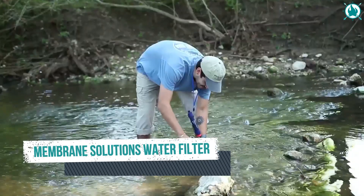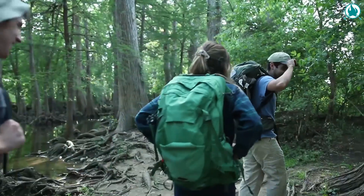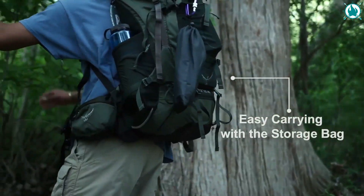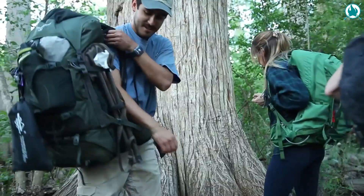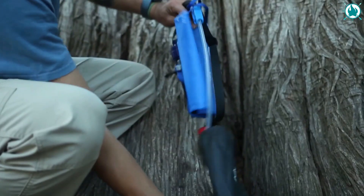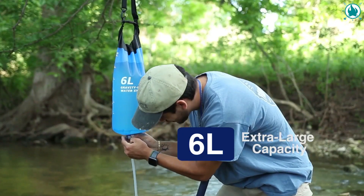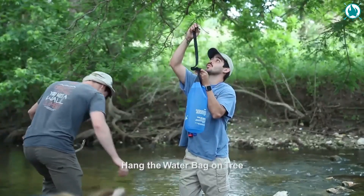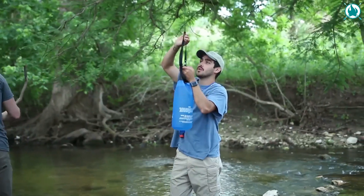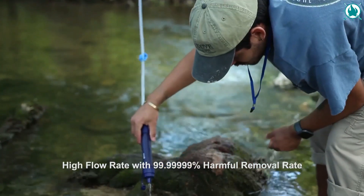Number 8: Membrane Solutions Gravity Water Filter — the best survival gear for outdoor water needs. The Gravity Water Filter is the most suitable solution for a group's water needs, providing reliable pure drinking water anytime, anywhere. This beast has a capacity of 6 liters of water. It comprises a 0.1 micron hollow fiber ultra-filtration membrane, coconut shell GAC filter, and a fiber double filter.